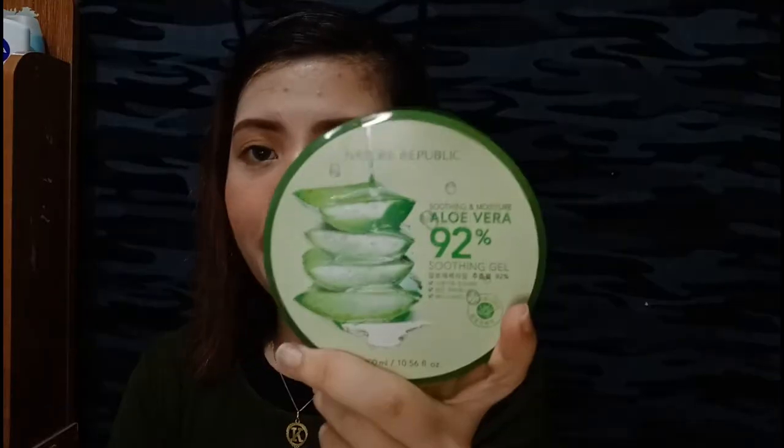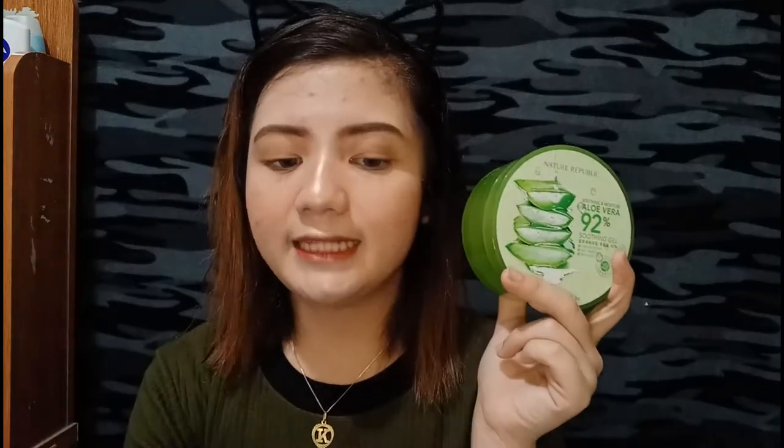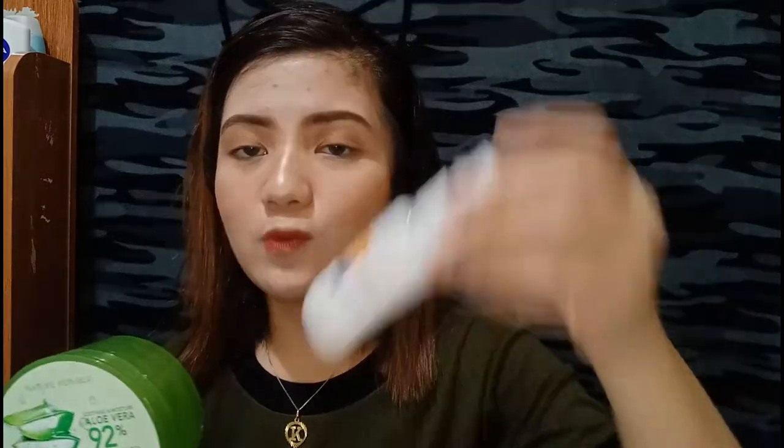For the next product — after washing my face, I apply this before and after doing makeup. At night, after cleansing my face with soap and the Esquinol toner, I apply this one. In the morning or daytime, before I do my makeup, I wash my face with soap, moisturize, then apply sunblock. It's up to you which sunblock you use — as long as it benefits your skin.